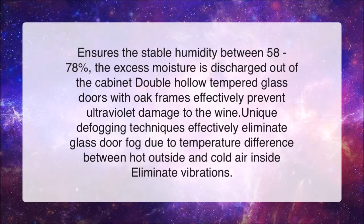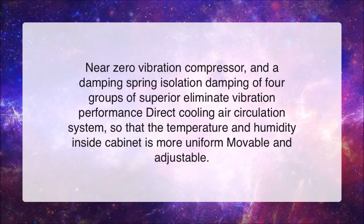Unique defogging techniques effectively eliminate glass door fog due to temperature difference between hot outside and cold air inside. Near-zero vibration compressor and a damping spring isolation with four groups of superior damping to eliminate vibration. Direct cooling air circulation system.